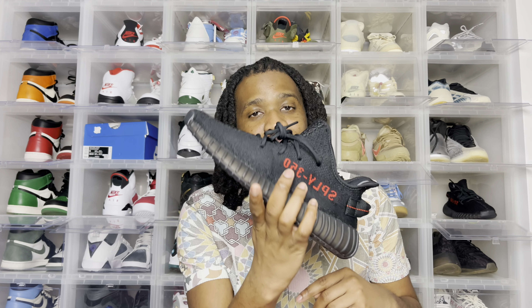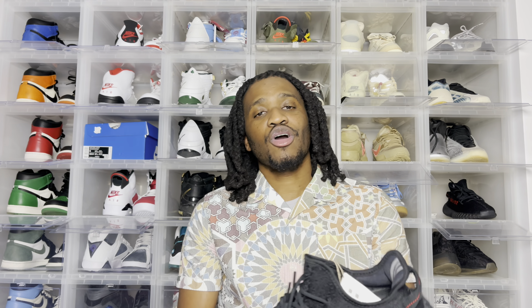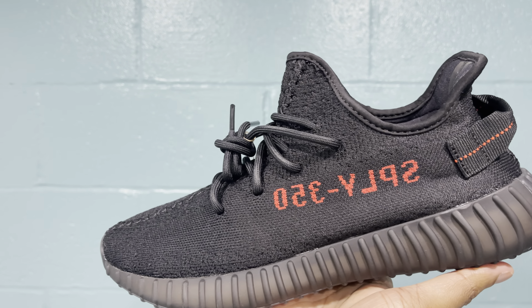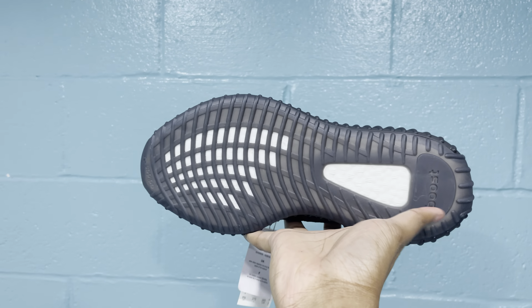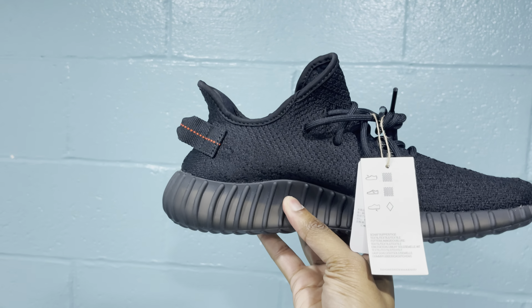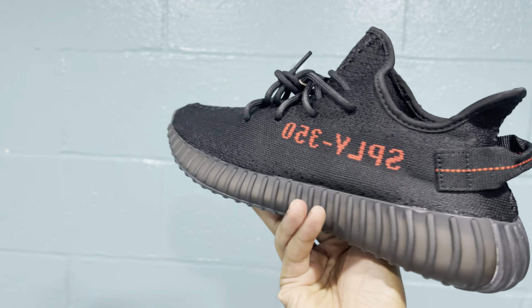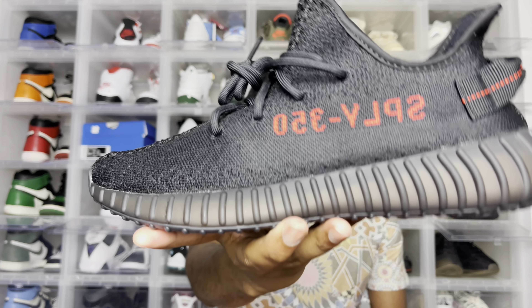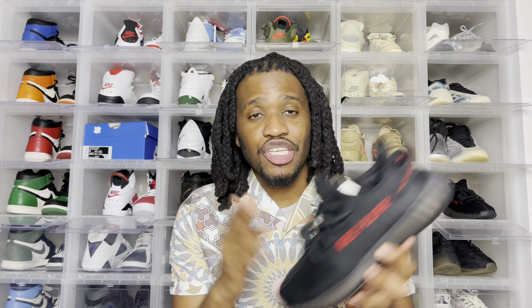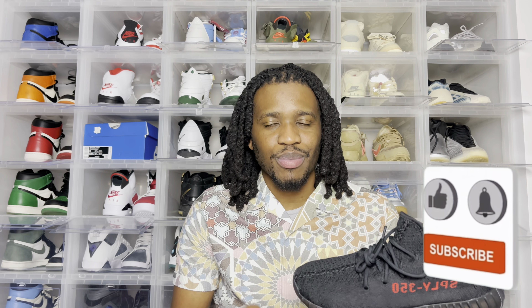The Prime Knit shoe I want to show you guys is going to be a Yeezy, because I already showed you my own Adidas and I can't talk about that again. So we're going to be talking about this. Here you have it — this is going to be the Yeezy 350 Bread. Funny story about these — let me tell you how I got them before I talk about Prime Knit.